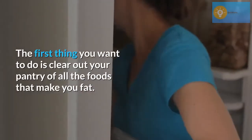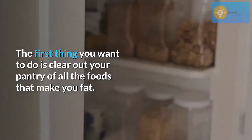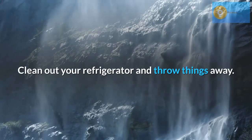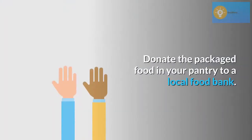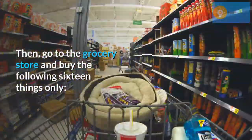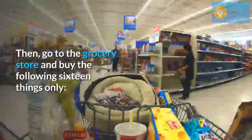The first thing you want to do is clear out your pantry of all the foods that make you fat. Clean out your refrigerator and throw things away. Donate the packaged food in your pantry to a local food bank. Then go to the grocery store and buy the following 16 things only.